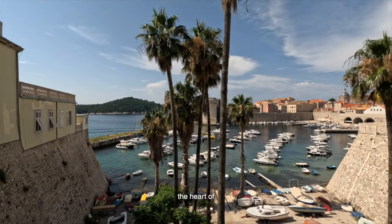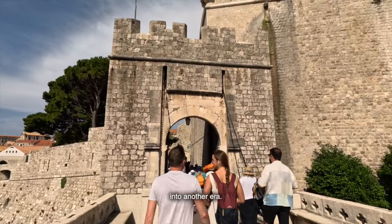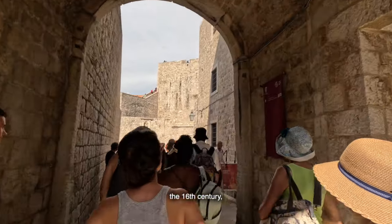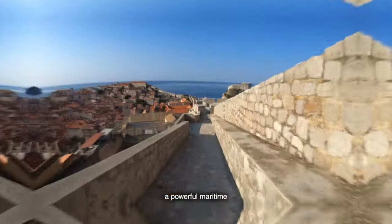Let's start at the heart of Dubrovnik: the magnificent Old Town. Entering the Old Town through Pile Gate feels like stepping into another era. These impressive stone walls have protected the city since the 16th century, and walking through them is like being transported back to a time when Dubrovnik was a powerful maritime republic.